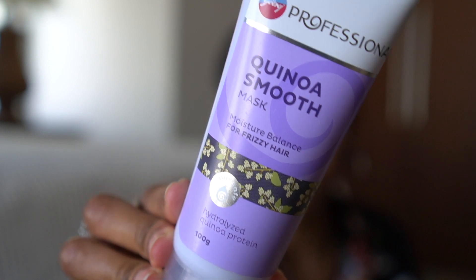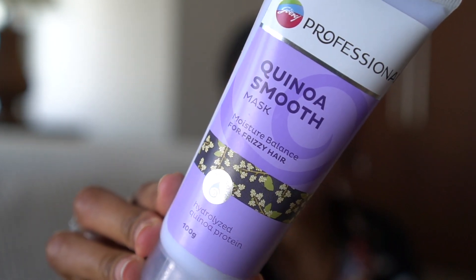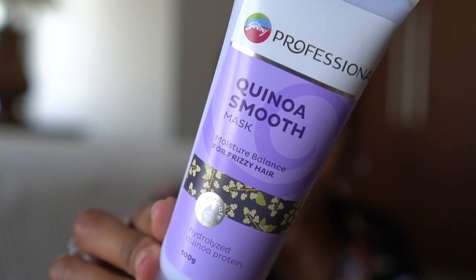The next product I picked up was this quinoa smooth mask — it's a moisture balance treatment for frizzy hair and it has hydrolyzed quinoa protein. I'm also in need of protein. I feel like my hair hasn't been on its game lately, and I figured something with both moisture and protein would be good. I've never tried quinoa for my hair, so I thought that would be amazing.